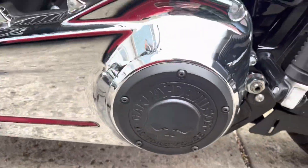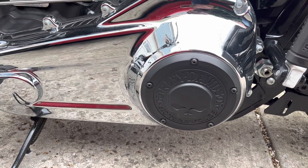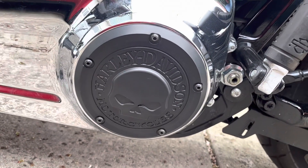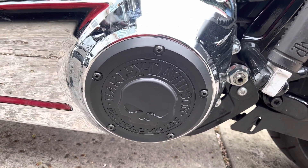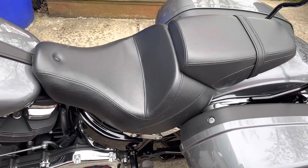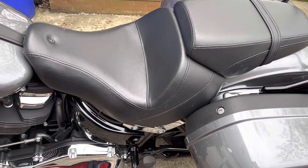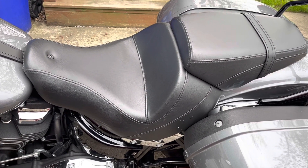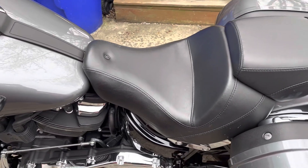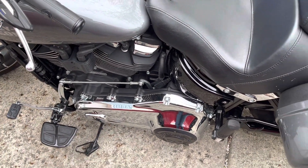Next thing I did was the Willie G primary cover — very easy job, took all of five minutes, just unscrewing the bolts and putting the new ones on. I also, because I am short, have one of the Harley Davidson reach seats. It puts me about an inch and a half to two inches more forward towards the handlebars, and my legs sit nice and comfortable with my forward controls.